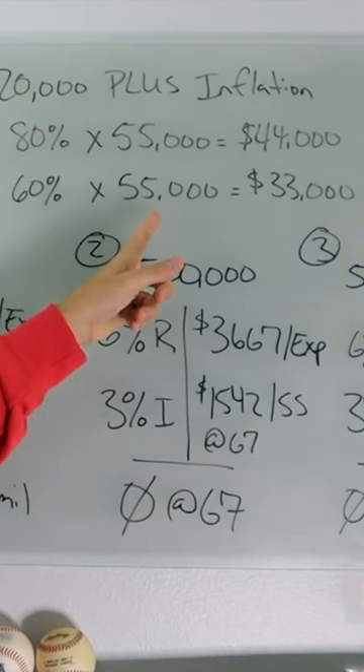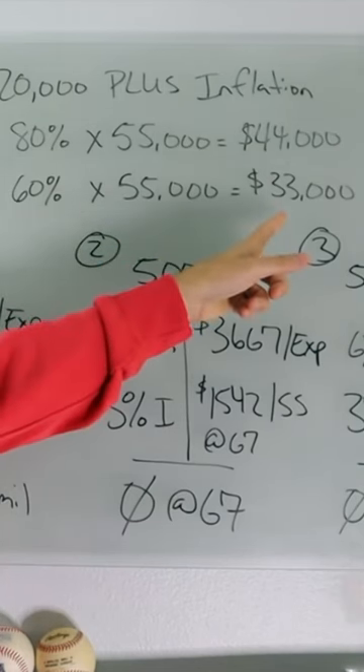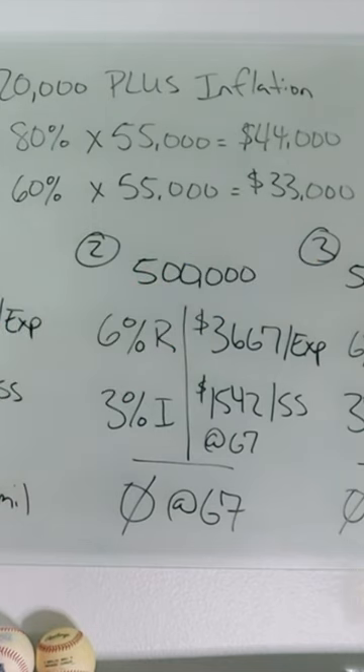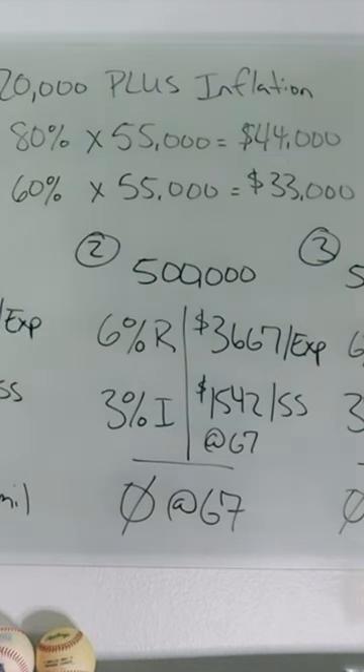60% of $55,000 is $33,000 that you'll need every year from your retirement investments, plus inflation. That's a 6.6% withdrawal rate coming off of your retirement investments.